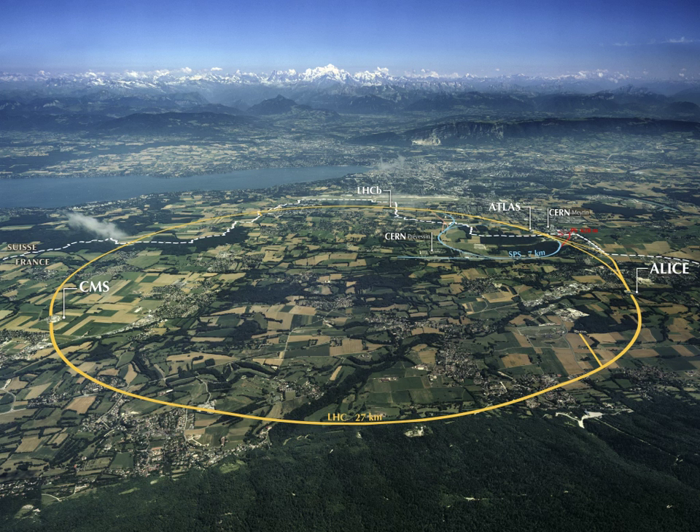CERN, the European Organization for Nuclear Research, is where physicists and engineers probe the fundamental structure of the universe. The Large Hadron Collider is the world's largest experiment and most complex scientific accelerator. Founded in 1954, the CERN laboratory sits astride the Franco-Swiss border near Geneva. The weak force was discovered here in 1973 and in 1983 the W and Z bosons. In 2012 the Atlas and CMS experiments announced the discovery of a boson with 125 GeV, confirmed to be the long-sought Higgs boson.